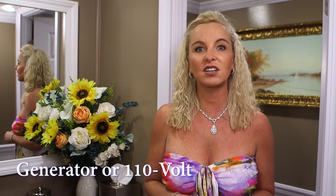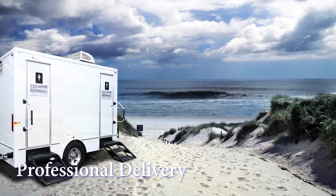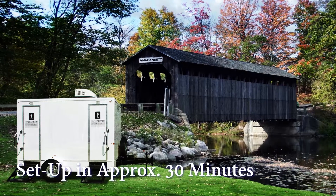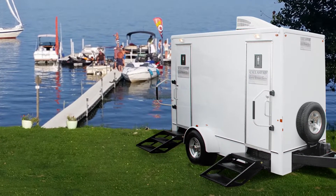Electricity for the Amagansett restroom runs on a generator or set at a 110-volt outlet. A Callahead professional uniform delivery specialist will arrive to set up the Amagansett at your location. Set up of the restroom trailer will take approximately 30 minutes before it is fully operational. And because Callahead uses only hospital-grade cleaners and disinfectants, you know you're providing your guests with the best restroom trailers available anywhere.